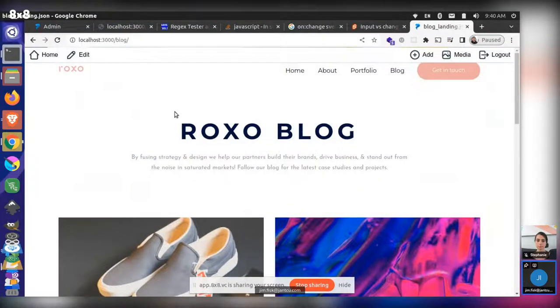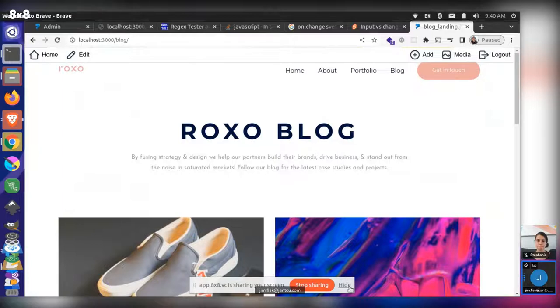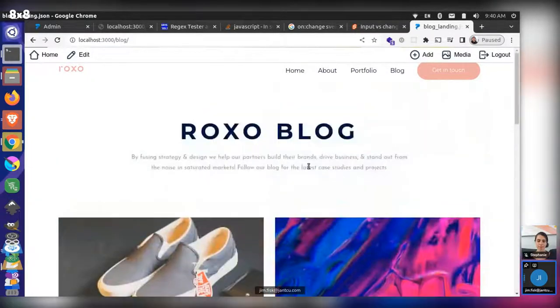Do you see this Roxo blog here? This must look familiar to you since this is a theme that you created at one point. Maybe there have been some updates since then, but this is largely something that you created back in the day. Do you remember setting this up? Maybe not technically my first.